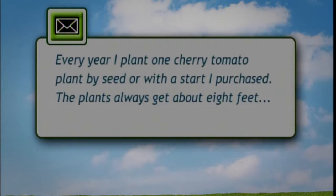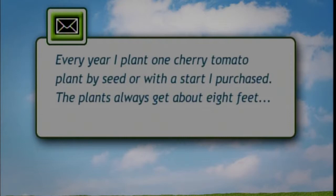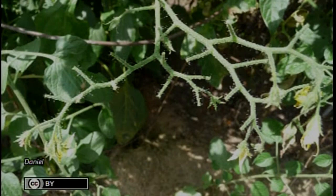A viewer plants a Sweet 100 cherry tomato plant every year. Last year it got eight feet tall but they didn't get any tomatoes. Eight feet tall indicates a possibility of over-fertilizing, which puts energy into plant growth rather than fruit production — so watch what kind of fertilizer you're using and how much. Also, when it's very hot out, tomatoes will drop their blossoms as a coping mechanism. Keep them evenly watered. It's also possible squirrels ate the fruits. On saving seed: it's a good thing, but try to use saved seeds within a year or two.